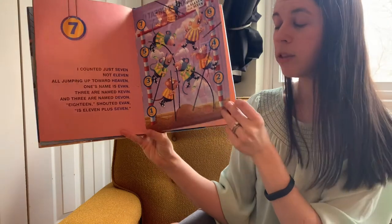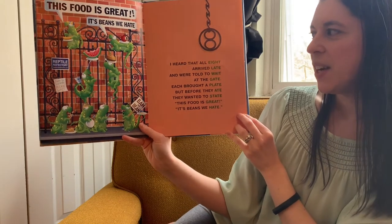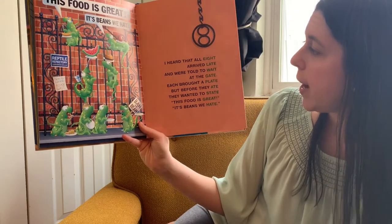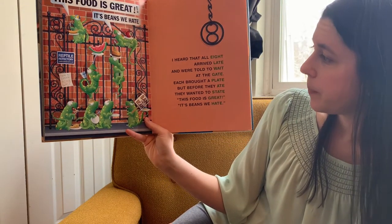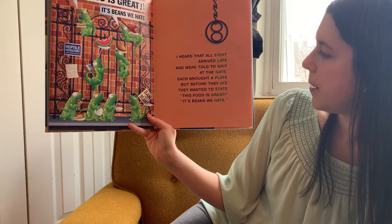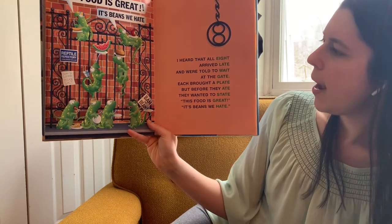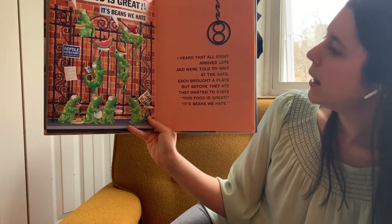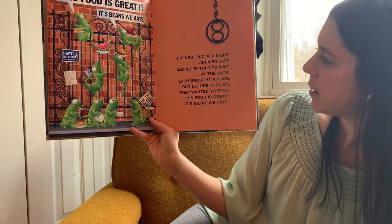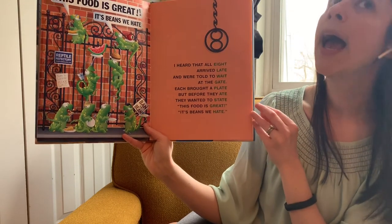What comes after seven? Eight. I heard that all eight arrived late. We were told to wait at the gate. Each brought a plate, but before they ate, they wanted to state: this food is great. It's beans we hate. Rhyming words: eight, late, wait, gate, plate, ate, state, great, hate.